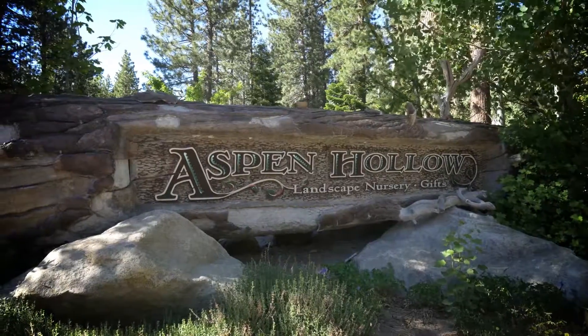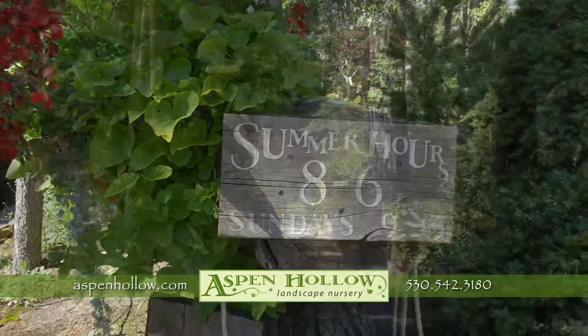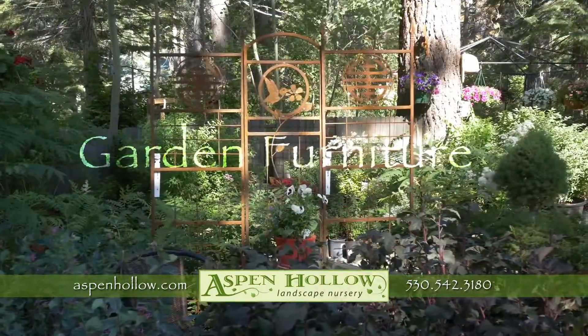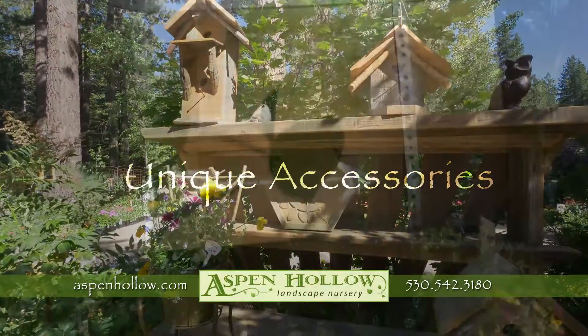Aspen Hollow is the most complete nursery in South Lake Tahoe. We are enthusiastic about what works in Lake Tahoe yards, with a fabulous array of native plants, trees, shrubs, organic soils and fertilizers, as well as garden furniture, water features, stone and boulders, and unique accessories all in one place.